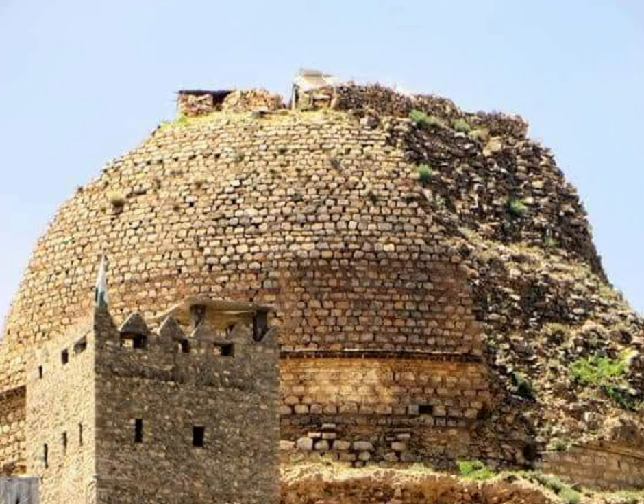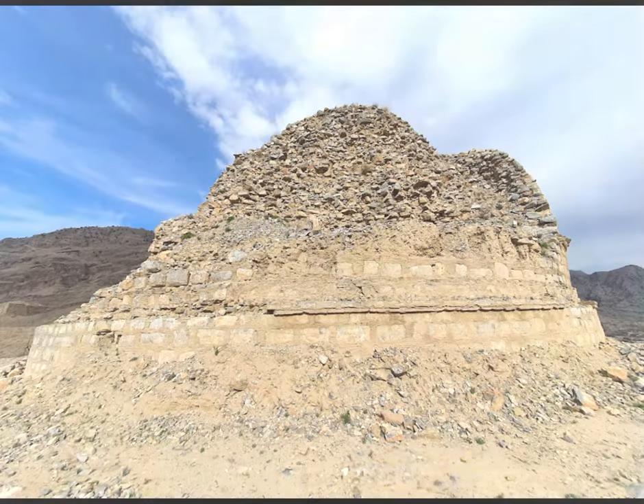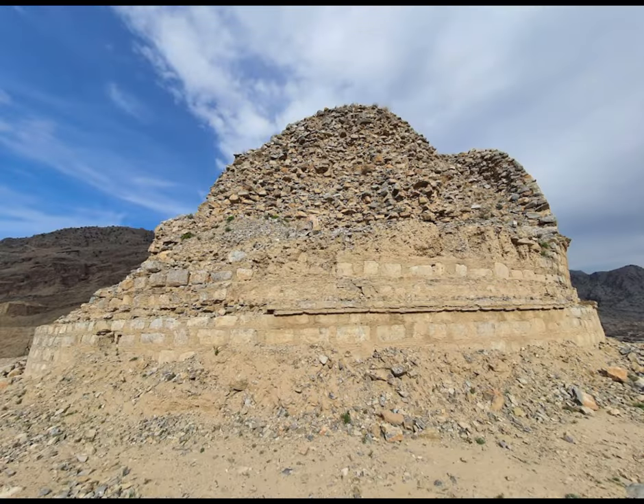According to some archaeologists, this stupa belongs to the early stages of Buddhism in this region, considered a gateway to the Indus Delta. In the past, a number of coins and Buddha figures had been recovered in the vicinity of the stupa, dating back to the 1st century.